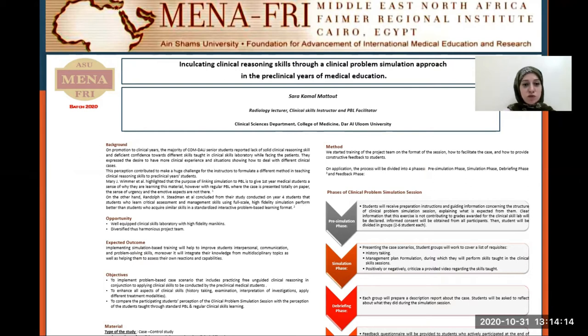On the background, we have students who were promoted to the clinical years. They reported a lack of solid clinical reasoning skills and efficient confidence toward different skills taught in the clinical skills lab while facing the patient. Their perception contributed to make a huge challenge for the instructor to formulate a different method in teaching clinical reasoning.